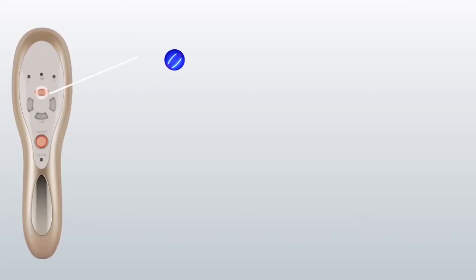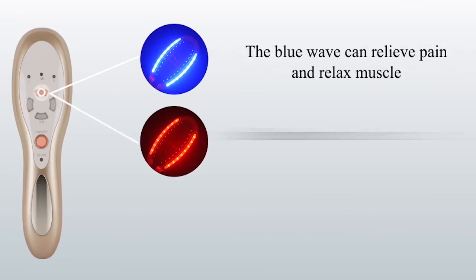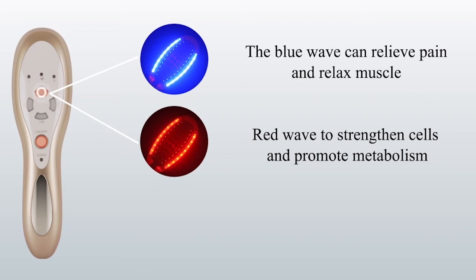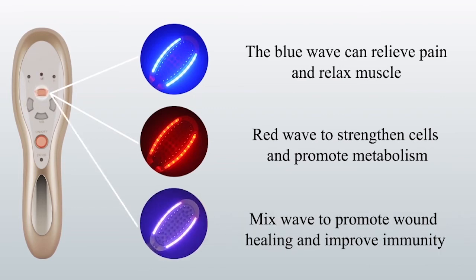IR means lead phototherapy. The blue wave can relieve pain and relax muscle. Red wave to strengthen cells and promote metabolism. Mix wave to promote wound healing and improve immunity.